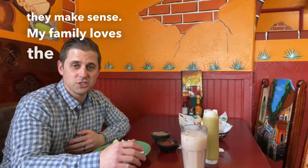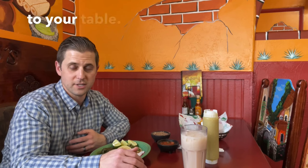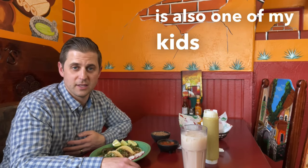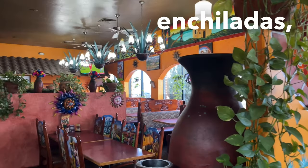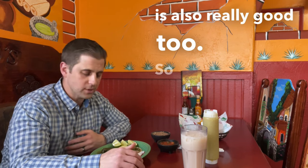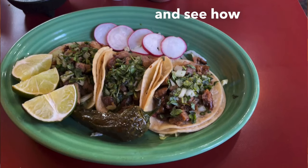My family loves the chips and salsa, especially because they bring fresh refried beans to your table. And everything just tastes amazing. The horchata is also one of my kids' favorite. When we come here, we usually eat enchiladas, we eat fajitas, and the guacamole is also really good too. We're going to try some tacos carnitas and see how they go.